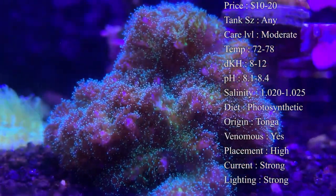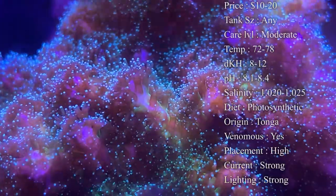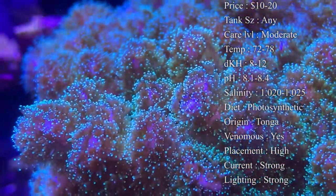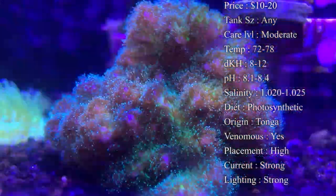Make sure you're blowing a lot of current on them and put them somewhere up higher. Tank size: it doesn't really matter — you just want to make sure your levels are right and there's plenty of nutrition in there for them to grow. Lighting: they do tend to need some higher lighting to stay alive. The ones you're seeing are actually under some Hydro 26s.